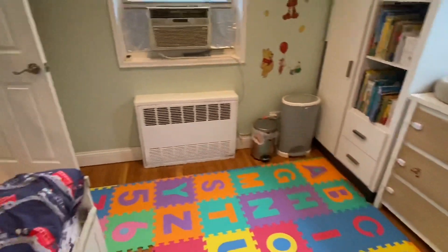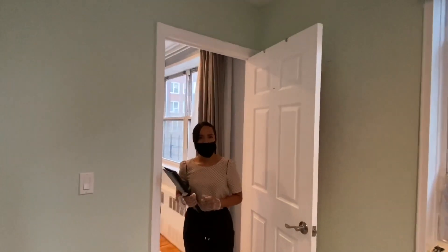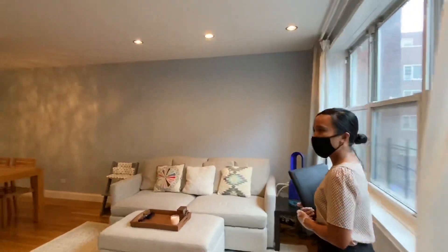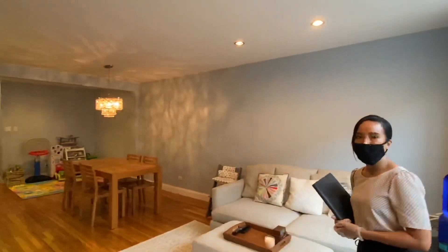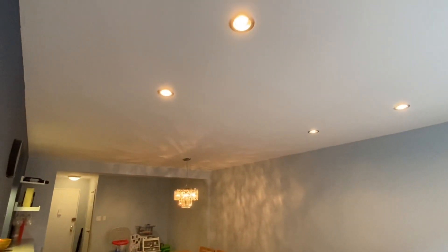The ceiling height is also very tall inside — about eight and a half feet of ceiling space. What's also a nice feature about this apartment is that you have recessed lighting throughout, which is an upgrade to the space.